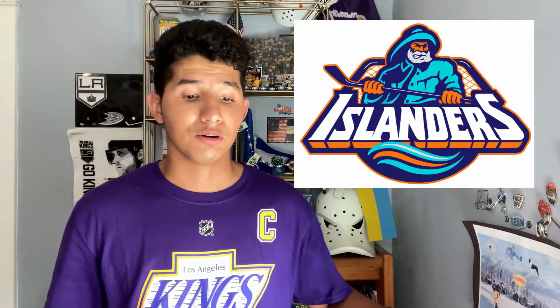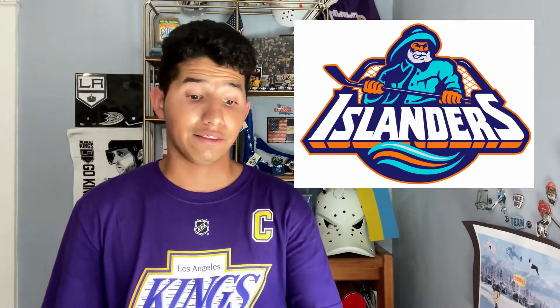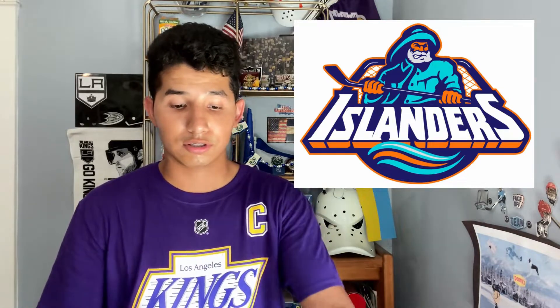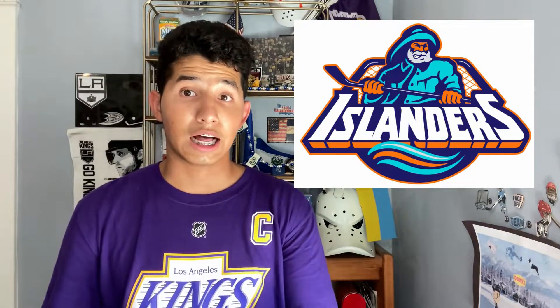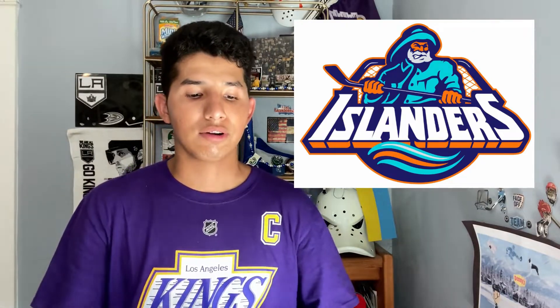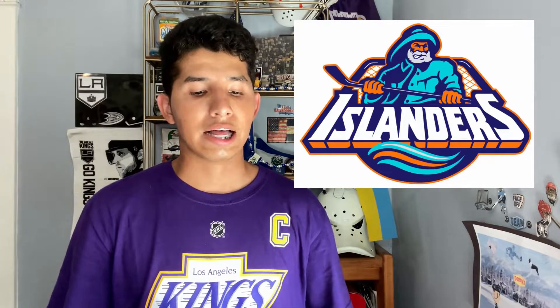Next I have the Islanders fisherman logo. How can I not pick this one? It's one of my favorite NHL logos period. I love the little swirls, the sailor, the text, the colors, the little wave, and the fisherman — I love everything about it. When I heard the Islanders are bringing this back as a reverse retro, I was so happy. A lot of Islanders fans and hockey fans are glad to see this back in the NHL.